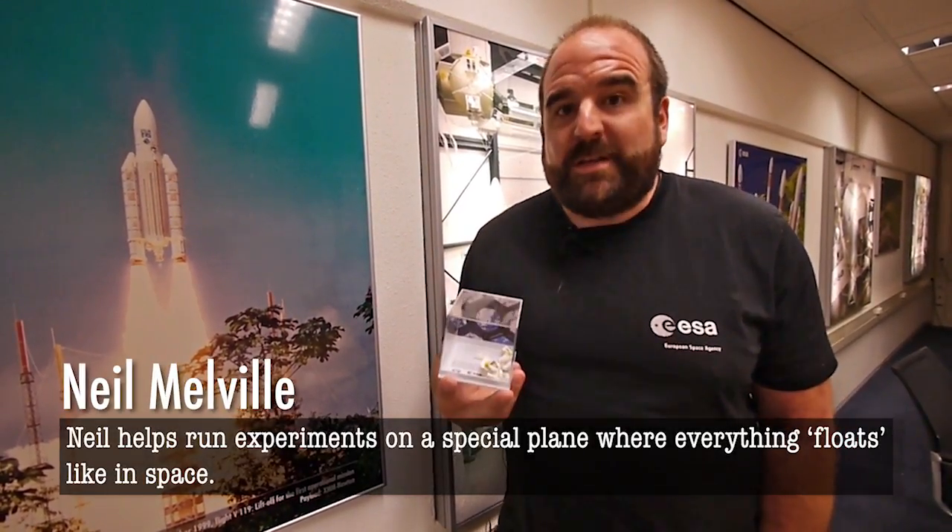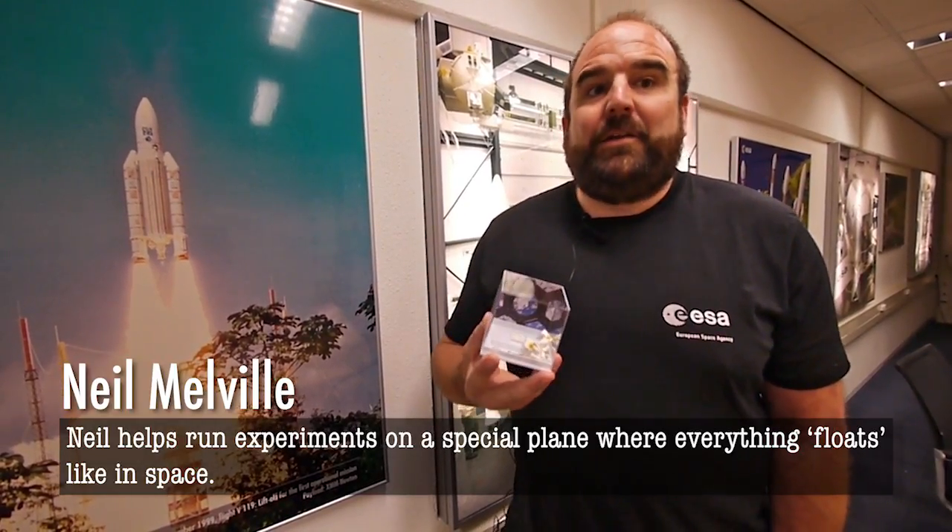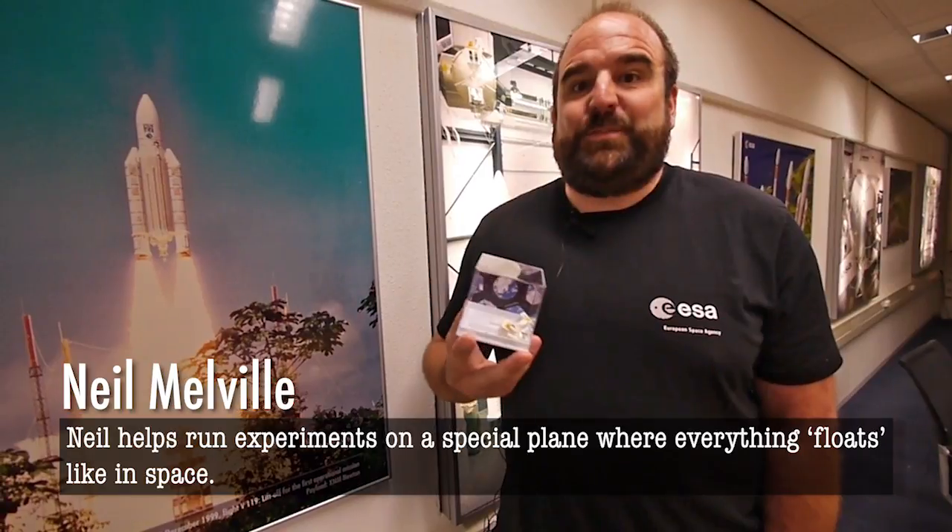Hi, FIRST LEGO League teams, thank you for watching this Space Insights video recorded at the European Space Agency. By watching these videos on a wide range of topics, you can hopefully learn a little bit more about what we do here, and a bit about the different skills and specialities that you might need and get some inspiration for your Into Orbit season.